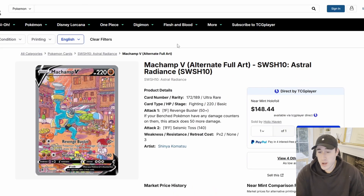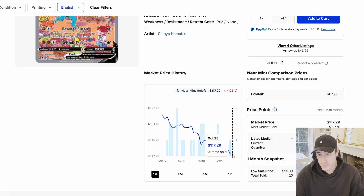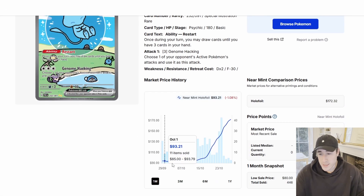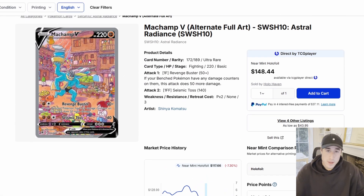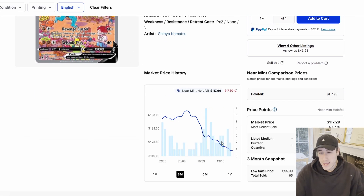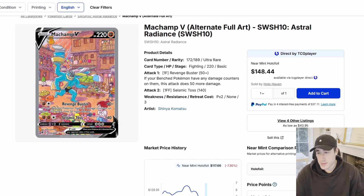Another card I think is really strong that you could potentially pick up is the Machamp V from Astral Radiance. You can see it just going down and down — it's really undervalued. It's cool art, Gen 1 Pokémon. Now's the time to pick it up. You see these charts: stabilize, stabilize, flat, no one wants it, then boom — that's what can happen. When you see it trending down and you have the money and you like the artwork, you can't help but think it's time to get into this card. It might go down a little more, but if it follows the trends like most Pokémon cards do, you could see a meteoric rise.